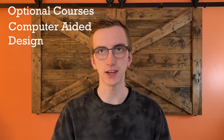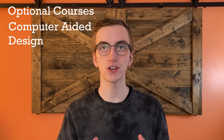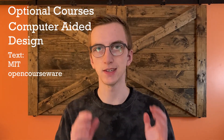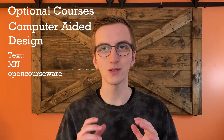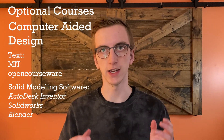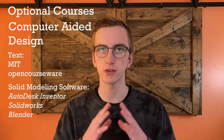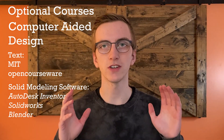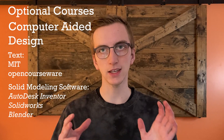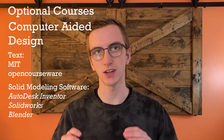Our next somewhat optional course is computer-aided design, mainly geared toward people interested in mechanical engineering, though it's also useful for software engineers who want to design physical products. There aren't many textbooks, but I found something from MIT that teaches the basics of engineering drawing and design. You should also learn a 3D solid modeling software like Autodesk Inventor or SolidWorks — both are paid but free at educational institutions. Free alternatives include Blender or FreeCAD. I'd recommend taking drawings from the MIT course and implementing them in a 3D modeling software.